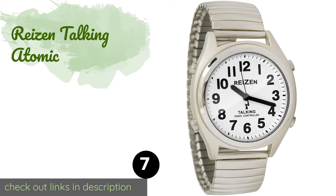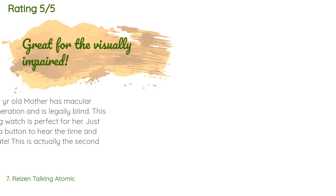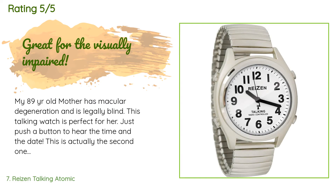The next product is the Reizen Talking Atomic. The Reizen Talking Atomic utilizes radio-controlled timekeeping to ensure it always maintains its accuracy. Even if you change time zones, with the push of a button it can announce the time — a great feature when your glasses are out of reach. This product is available on Amazon for $40 and is rated four stars from 251 customer reviews.